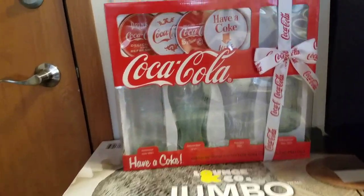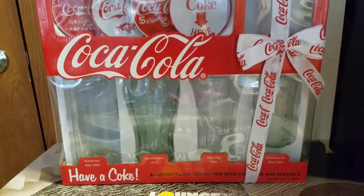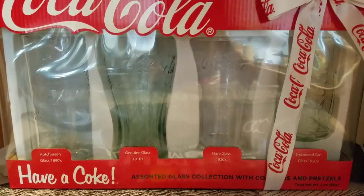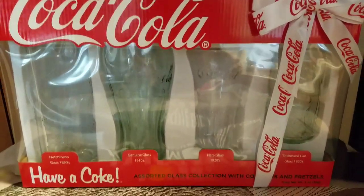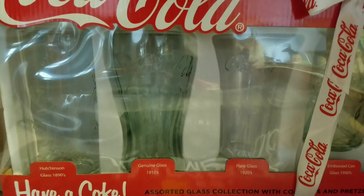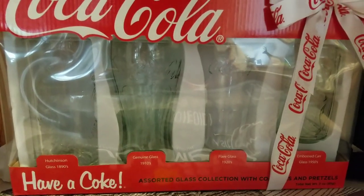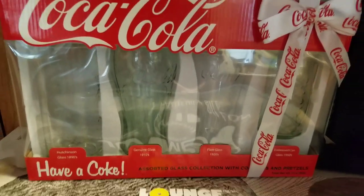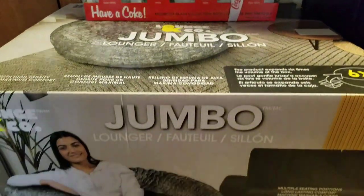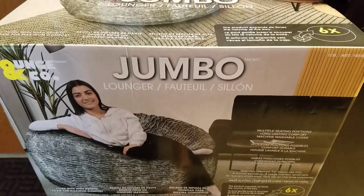Oh, I forgot to show you these cute Coca-Cola glasses I got for my birthday too! I love it — it comes with four coasters and four cute glasses. Thanks for the birthday gifts, guys — I love it!